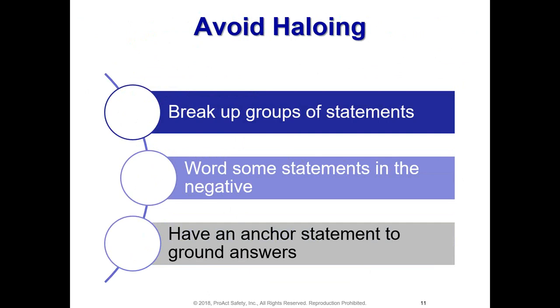Another important element in a custom survey is what we call an anchor statement to ground the answers. One of the things we put in a number of our surveys is asking people whether they think this is a good place to work or whether they enjoy their job. If people are totally discontented or disengaged, all of their answers are probably going to be negative and not objective — you won't get differentiation between what they think is working well and what isn't. Their negativity will skew your answers and you won't get the accurate information you'd like to have.